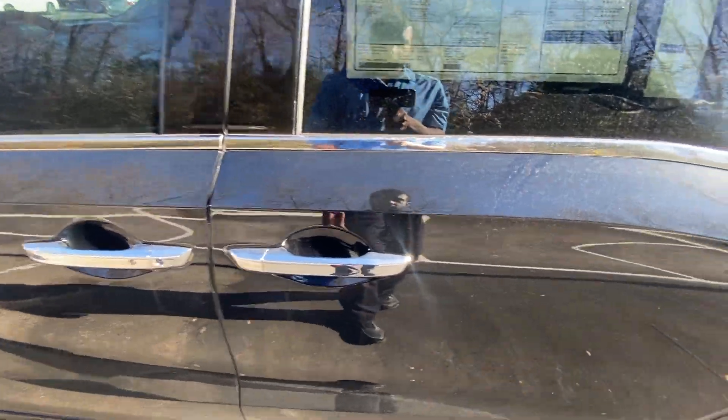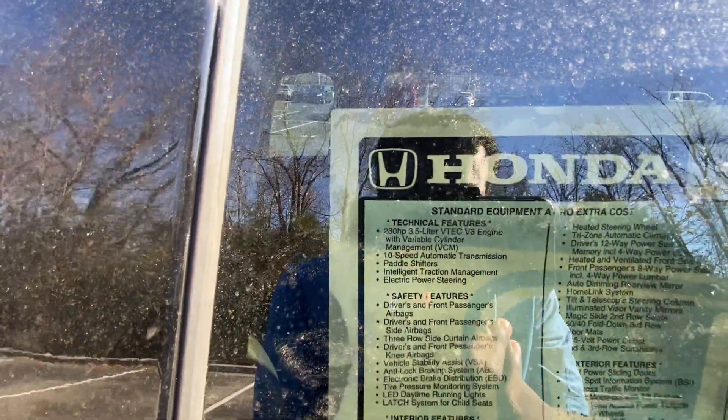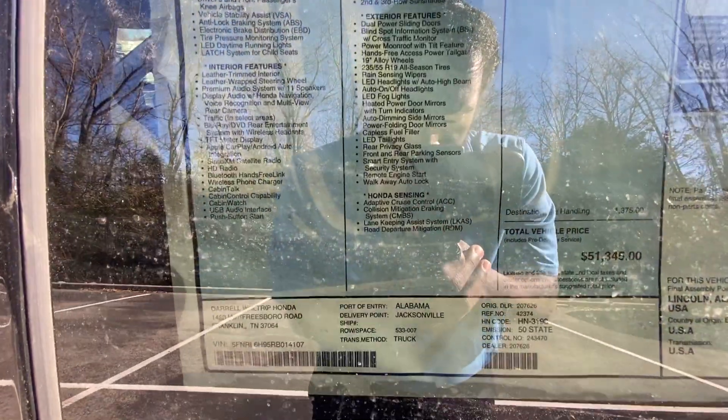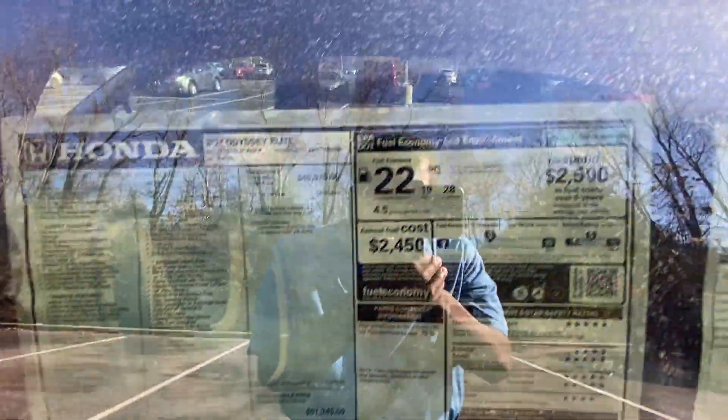Before we check out the rear legroom — I have that front seat adjusted for someone of my size, being 6'3" — I want to give a big shout-out to Darrell Walter of Honda for allowing me to review this Odyssey today. I'll leave a link to their website in the description. You can pause anywhere you need to take a closer look. The sticker price is $51,345.